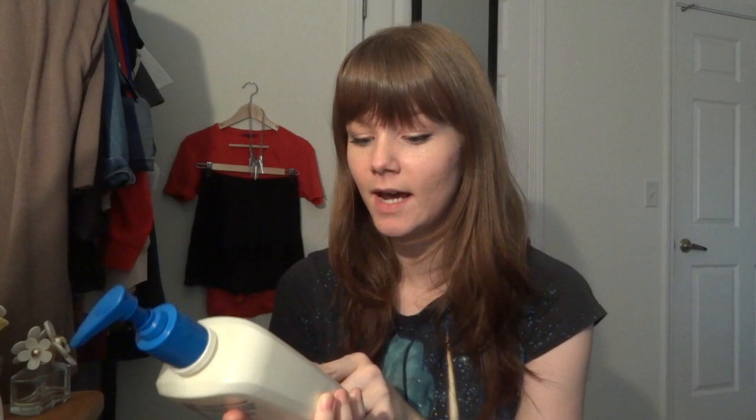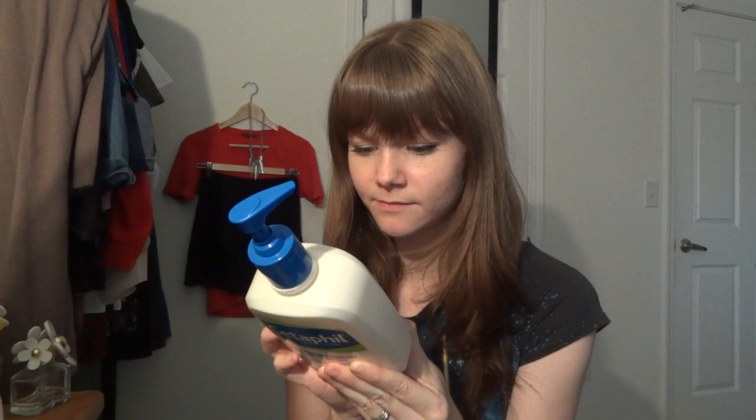Cetaphil is my favorite facial cleanser. It does have sulfates in it — and possibly parabens — but my skin is really sensitive to everything, and this does not hurt my skin at all. It doesn't break me out. The oily skin one is so much better — it doesn't really lather, but it gives enough of a clean. The all-skin-types version feels like it's not doing anything, like I could do the same with just water. The normal-to-oily one foams a tiny bit and actually feels like it cleans my face. It's great for summertime when I have a shinier complexion from the heat.